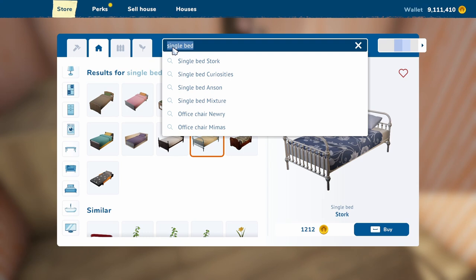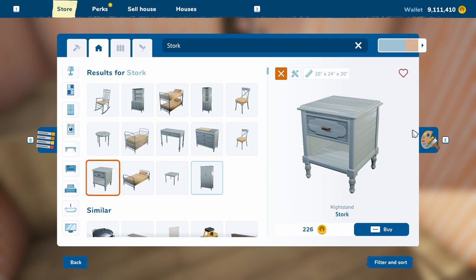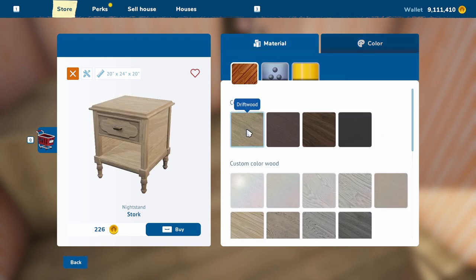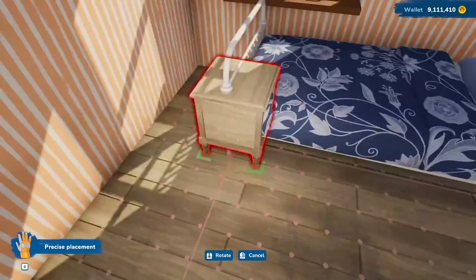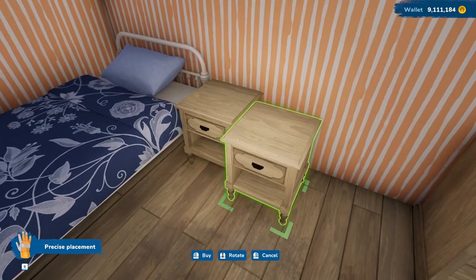This was Stork. Let's see what else we have in Stork. Oh, this is for the little kids' stuff. I like the nightstand, except that we do want it to be driftwood. The handles I want black. Okay, we'll put that next to the bed. I think that looks nice.